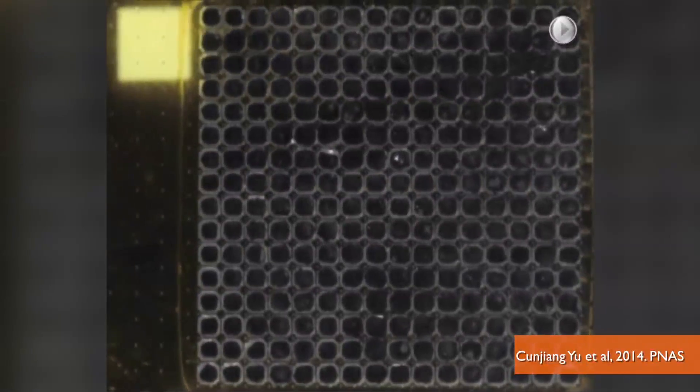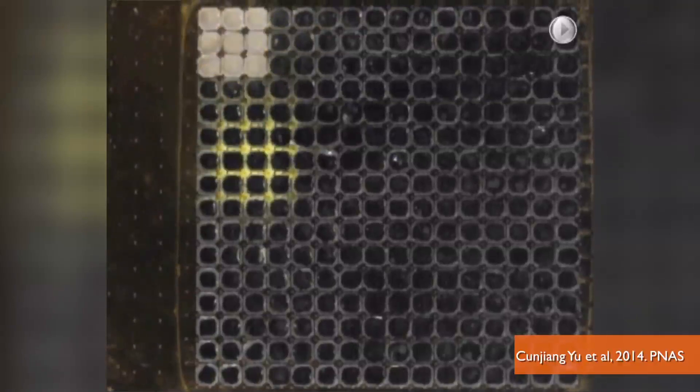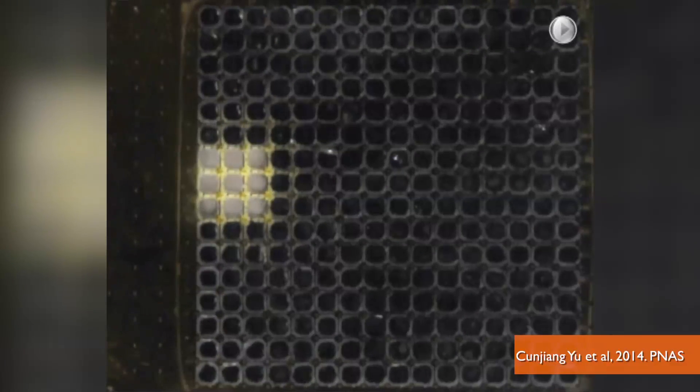When the sheet is in the dark, a square light hits it and within a second, the lighted area transforms from black to white — and when the light moves away, it returns to black.